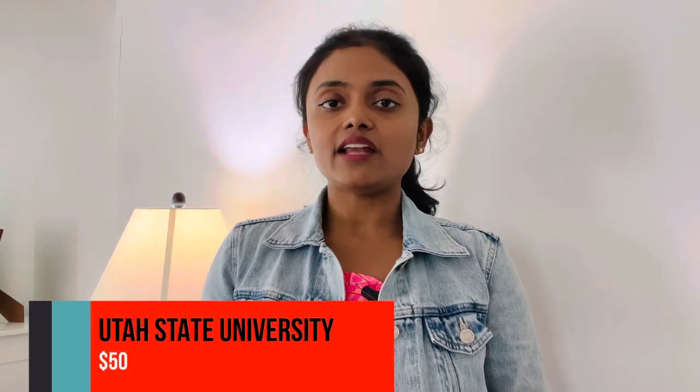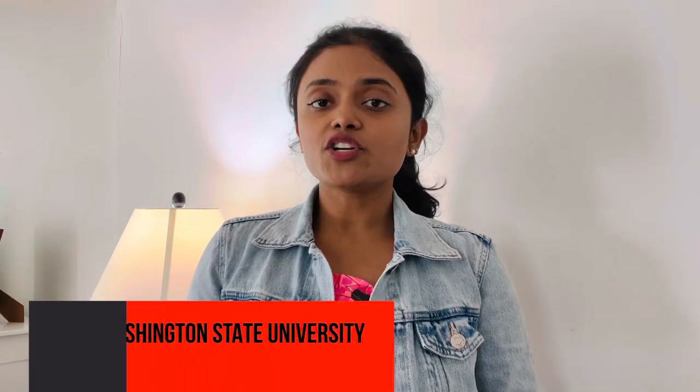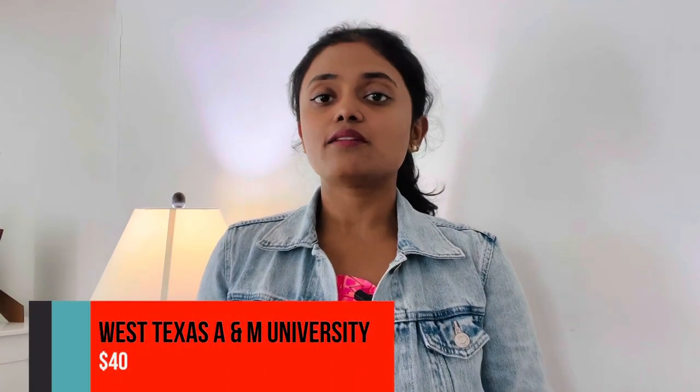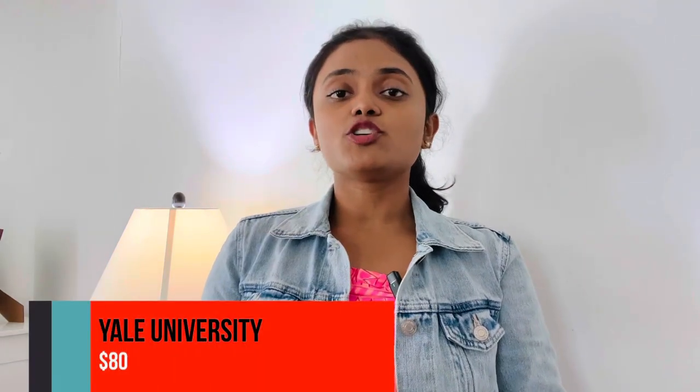Sixtieth: Utah State University, application fee $50. Sixty-first: Virginia Tech, application fee $70. Sixty-second: Washington State University, application fee $70. Sixty-third: West Texas A&M University, application fee $40. Sixty-fourth: Western Kentucky University, application fee $50. Sixty-fifth and last: Yale University, application fee $80.